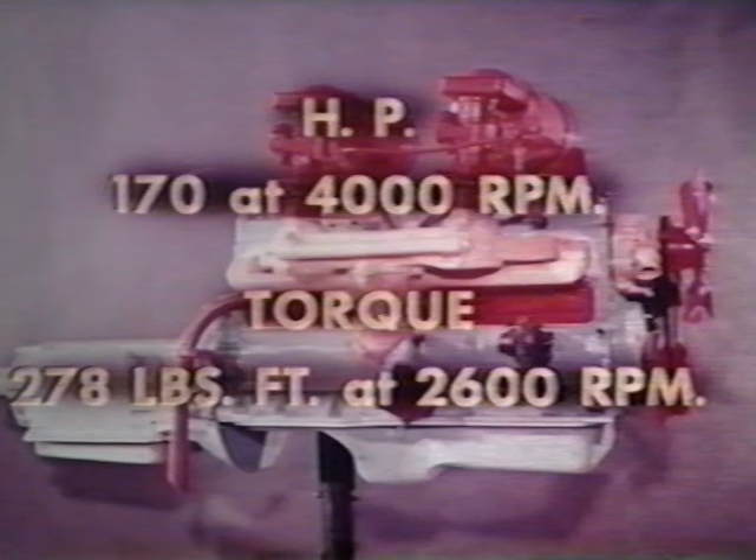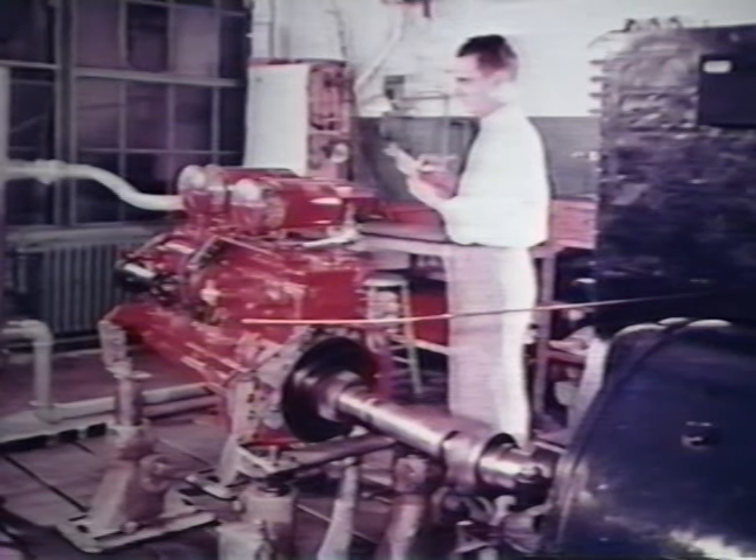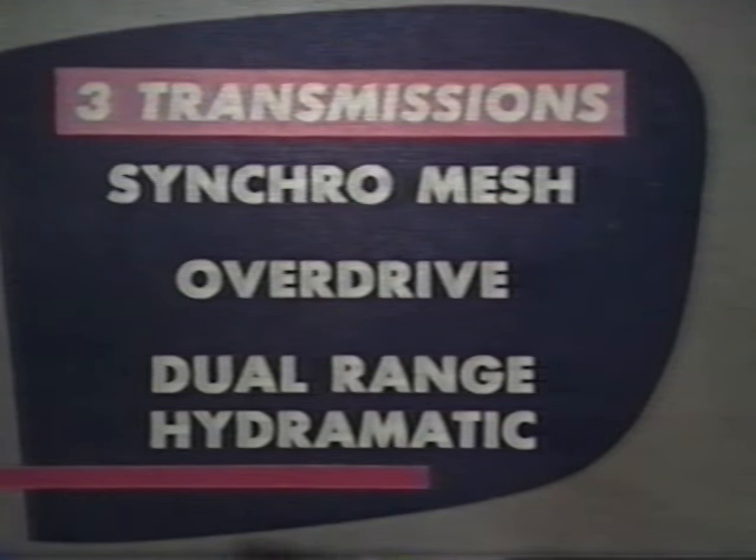Equipped with twin H-power, this engine develops 170 horsepower at 4,000 RPM and has a maximum torque of 278 pounds-feet at 2,600 RPM. The Hornet Championship 6 is of the super-induction, instant-action type — the most advanced development in six-cylinder L-head design on the market today. Certain revisions in the combustion chamber improve responsiveness through the entire speed range, meaning the fabulous performance of the Hornet Championship 6 will reach new heights in 1955, retaining all the stamina, smoothness, and trouble-free operation associated with it for years. Three transmission options are available with the Hornet 6 engine: Synchro Mesh, Overdrive, and Dual Range Hydromatic — all specially engineered for superior performance with the Hornet 6.